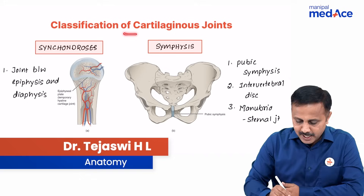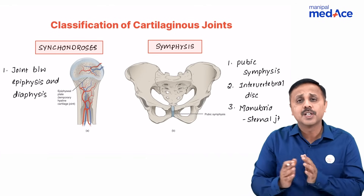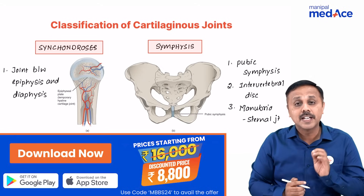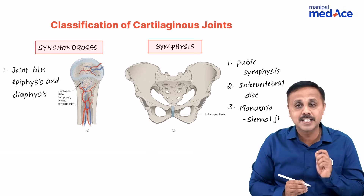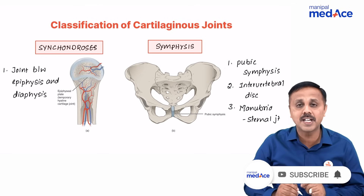Let's quickly summarize the cartilaginous joints. Cartilaginous joints are those joints in which two bones are separated or united by a piece of cartilage. If that separating piece of cartilage is hyaline, we call it a synchondrosis, or primary cartilaginous joint.